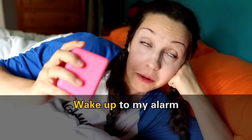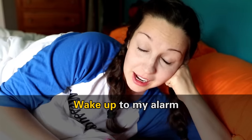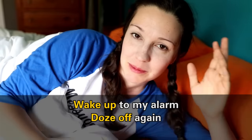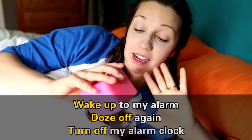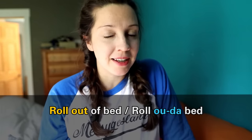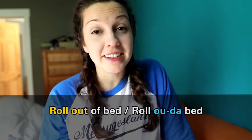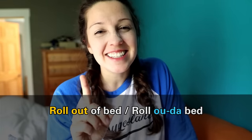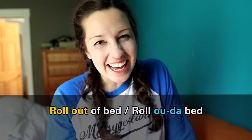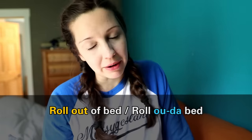Every morning I wake up to my alarm clock or I wake up to my baby. I try not to doze off again and push snooze, but sometimes I do. Finally, I turn off my alarm clock and roll out of bed. Notice the pronunciation of this phrasal verb — to roll out of bed. I didn't say 'I roll out of bed,' I said 'I roll out of bed.' The T here changes to a D sound, and this means that you are not so enthusiastic about waking up. You just roll out of bed.